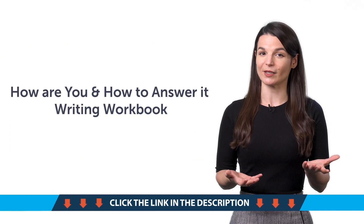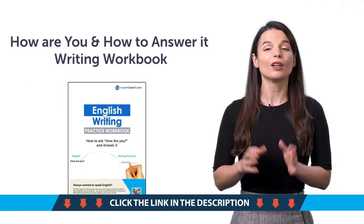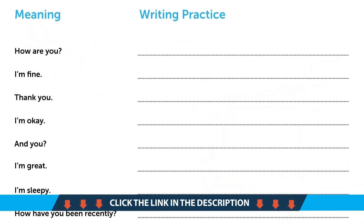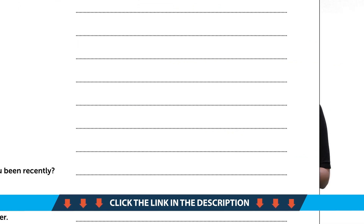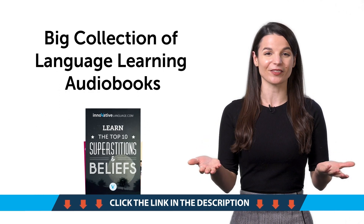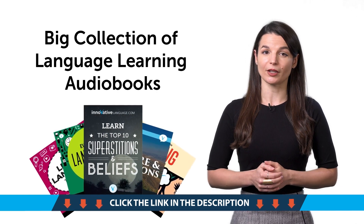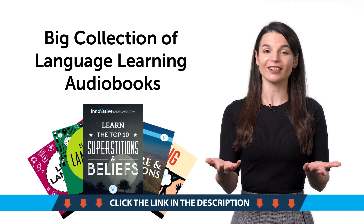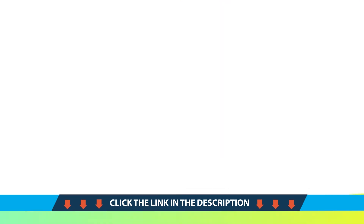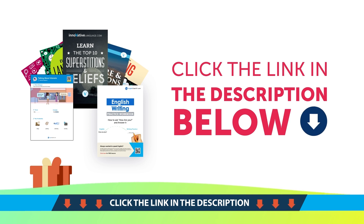Fifth, the How Are You and How to Answer It writing workbook. With this printable PDF workbook, you'll learn all the ways to ask and answer the question 'how are you,' and you'll be able to practice writing the phrases out as well. And finally, our big collection of language learning audiobooks for anyone who's watched this far. If you visit the link below, we'll send you to our library of language learning audiobooks, which you can get for free. Save them to your device and listen and learn — they're yours to keep forever. To get your gifts and language learning resources, click the link in the description below. Download them right now before they expire.